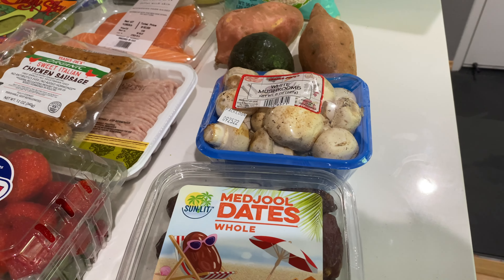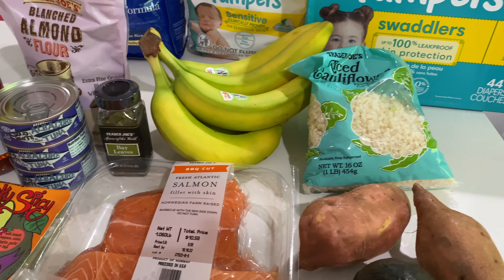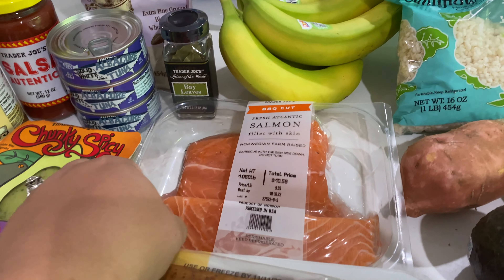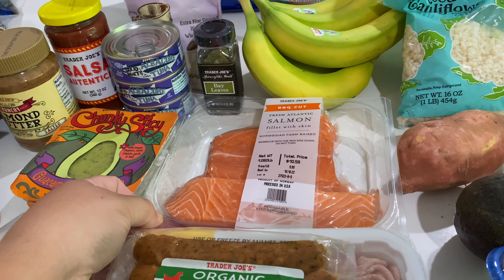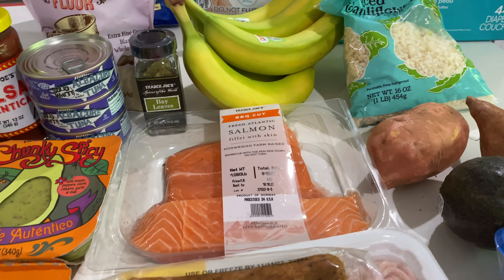I got some for baked sushi tonight. I also got some riced cauliflower for myself, bananas, and salmon — they had wild salmon there but this was literally half the price, so I ended up going with that.